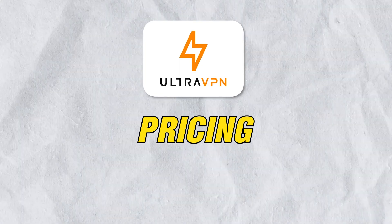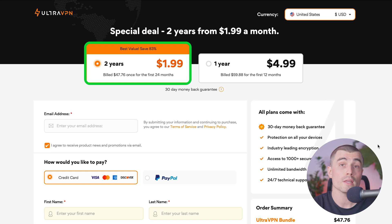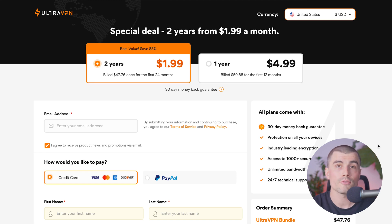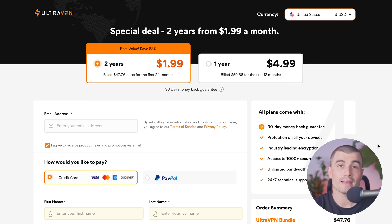As for pricing, UltraVPN's pricing structure for 2024 offers a competitive subscription plan. At the time of recording, they have several plans: the two-year plan comes out to $1.99 a month, billed as $47.76 for the first 24 months. The one-year plan comes out to $4.99 per month, billed as $59.88 for the first 12 months.